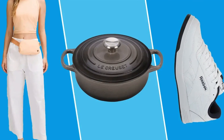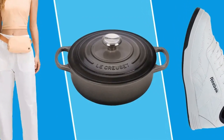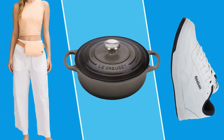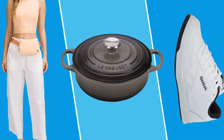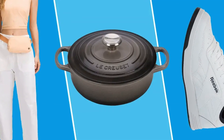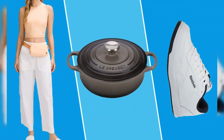More than 54,900 Amazon shoppers have given this duvet insert a 5-star rating, and for good reason. It's soft and cuddly, light and breathable, and feels like sleeping on a cloud, according to reviews. Snag it in a queen size for just $24 today.